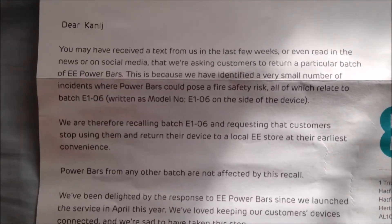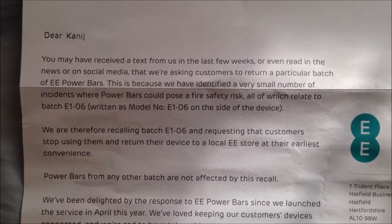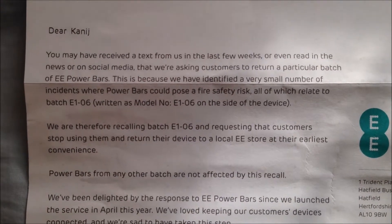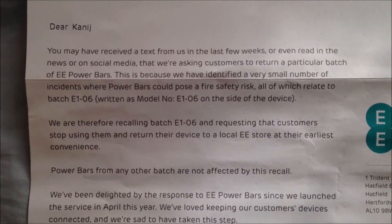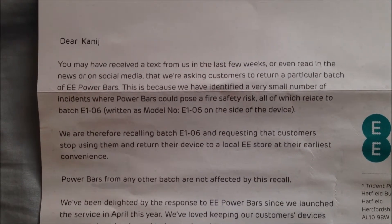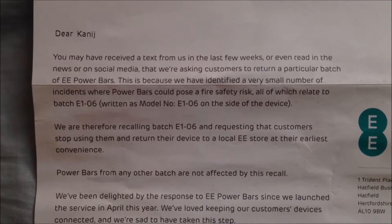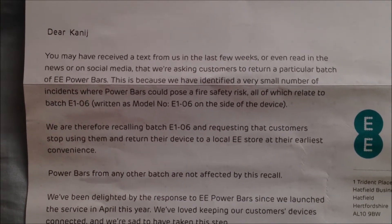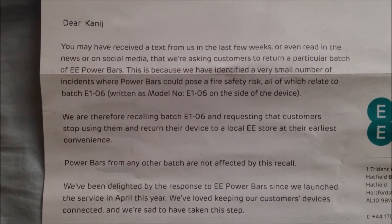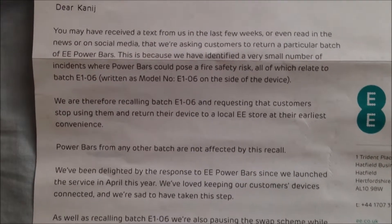So whoever has these, let me just read it: 'You may have received a text from us in the last few weeks, or even read in the news or on social media, that we're asking customers to return a particular batch of EE power bars. This is because we have identified a very small number of incidents where power bars could pose a fire safety risk, which relate to batch E1-06, written as model number E1-06 on the side of the device.'